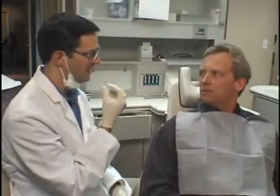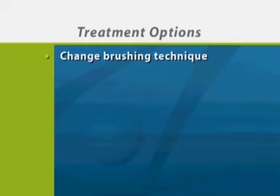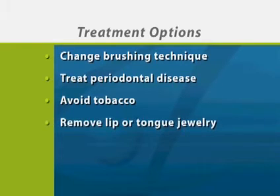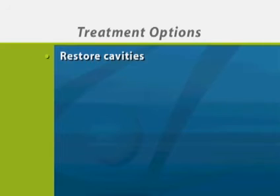After we've determined the causes of receding gums in your case, we'll make treatment recommendations that fit your situation. Some options are changing your brushing technique, treating any periodontal disease, avoiding tobacco, removing any pierced lip or tongue jewelry, restoring any cavities, or treating sensitive teeth.